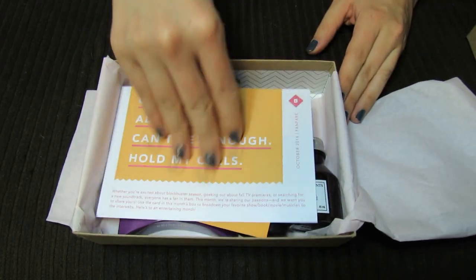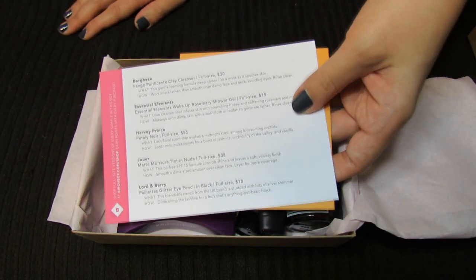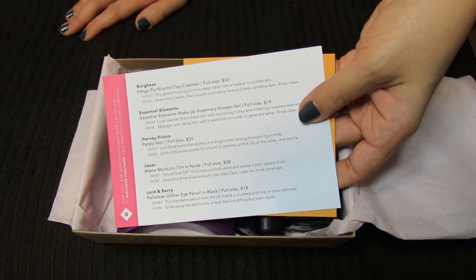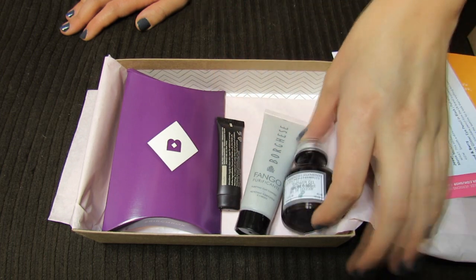So first I see just my little cards, my information about what's inside. It looks like this month I'm receiving five items here. Already I see some really nice looking, nice-sized items.